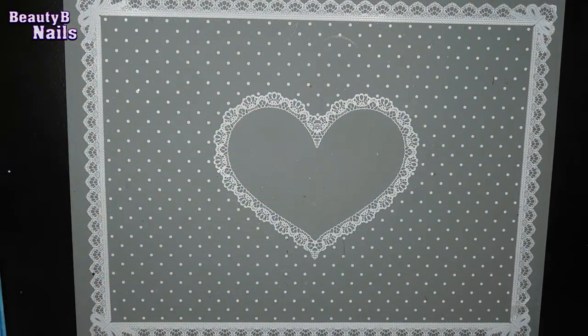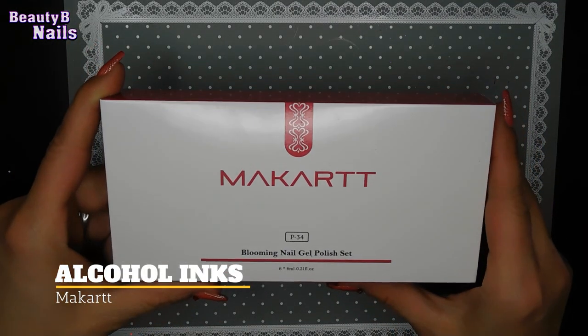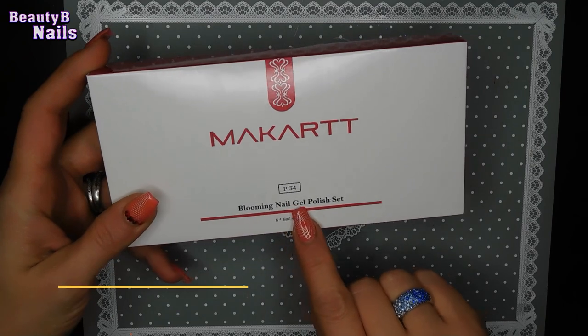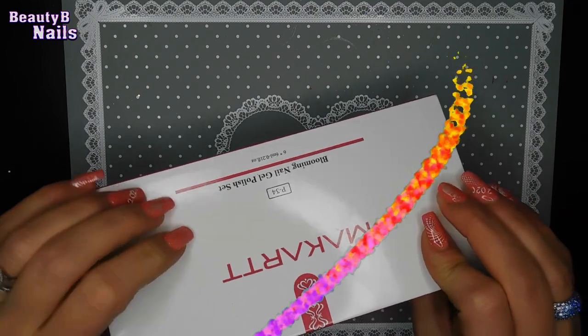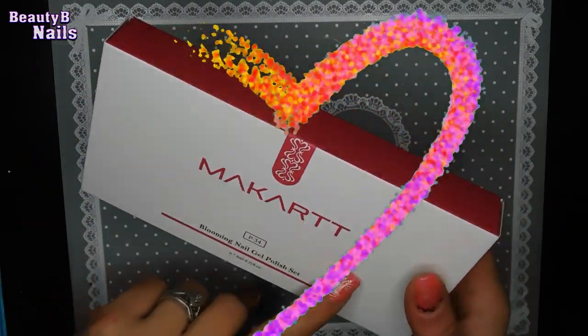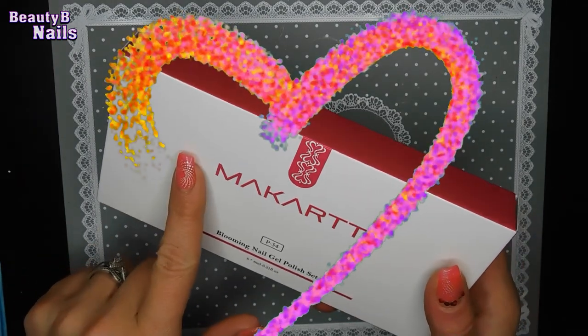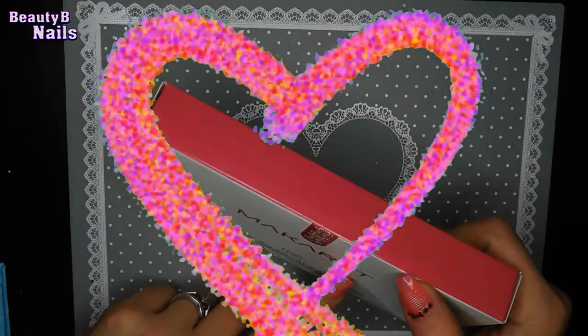My next thing that I got — I bought these McCart. This is a blooming nail gel polish set. They're alcohol ink, so I'm really excited to try those. I actually seen these on the Nail Junkies video. And when I seen them, I knew that I had to have them because they are so pigmented and beautiful.